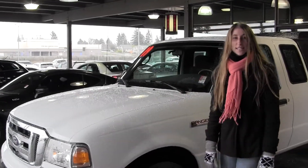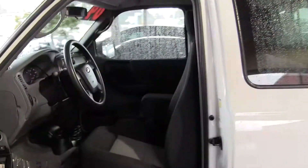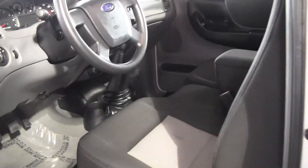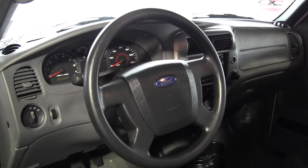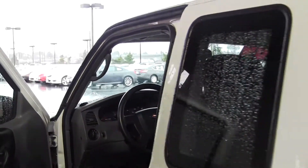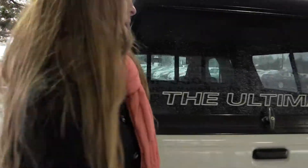Let's take a look on the inside. Inside you have your two-tone cloth seating, manual five-speed transmission with iPod integration. It's a great work truck or commuter truck. You have your black car top canopy and tow hitch back here.